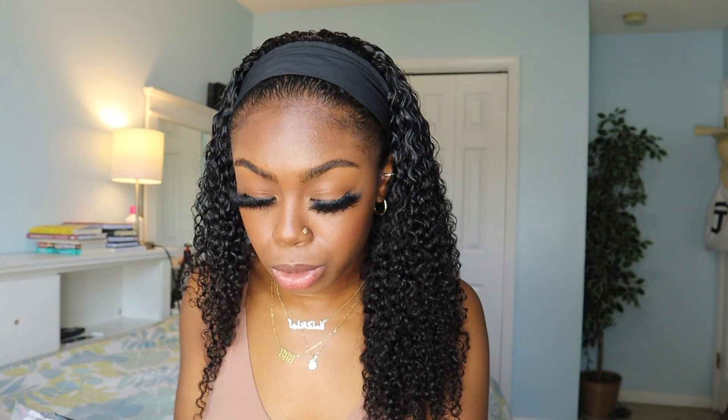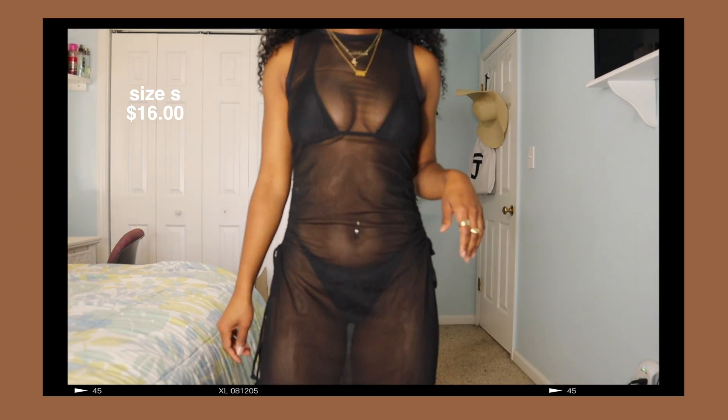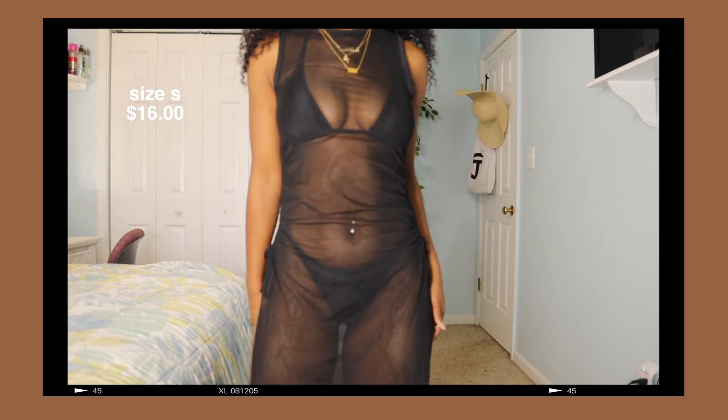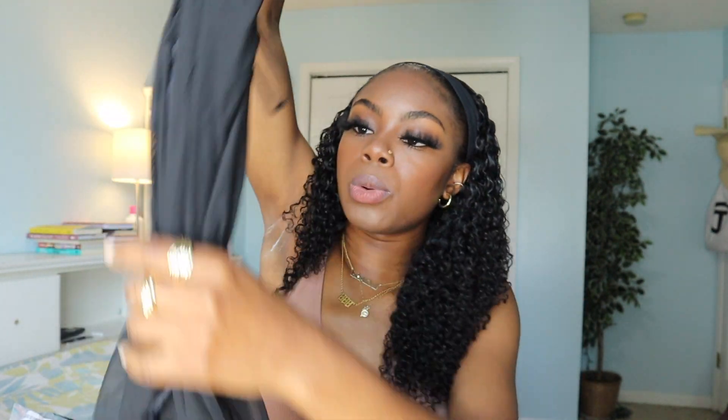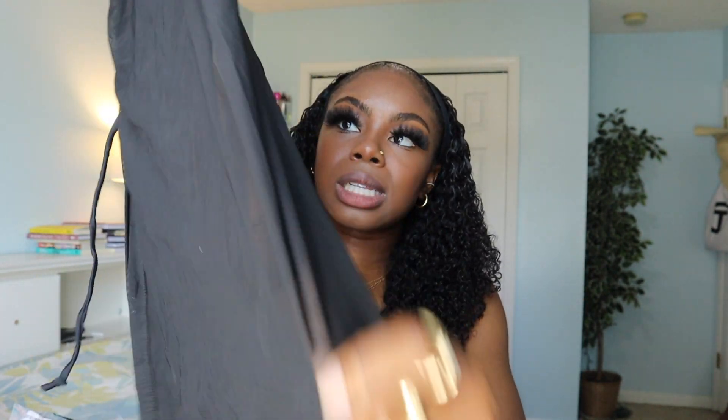Next, I have another super cute three-piece set. It just comes with the triangle bikini top — a tiny black bikini. Then I have the bottoms, which are very tiny as well, but it's super cute. The cover-up doesn't make it look as tiny as it seems, but when I say tiny, I mean tiny — very much so tiny. This is what the cover-up looks like: it's sheer and black, goes all the way down, has slits at the sides, and then ties. I think that's really freaking cute.